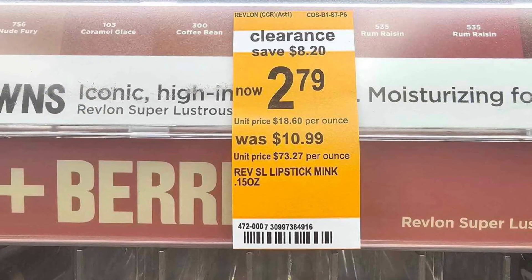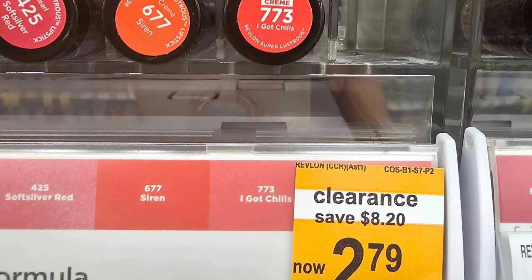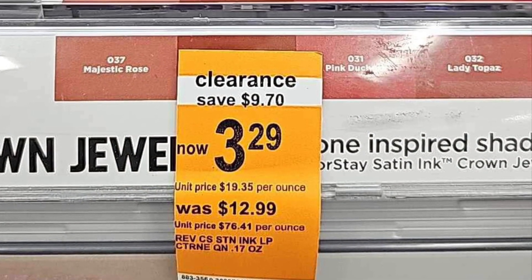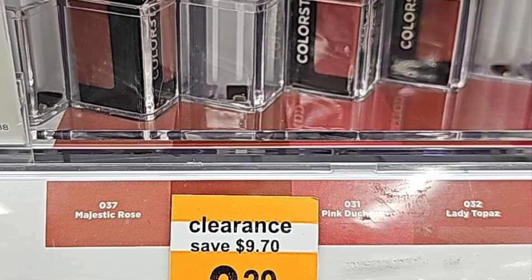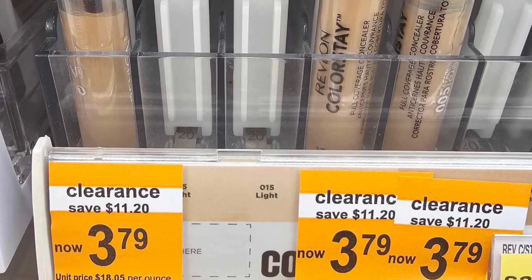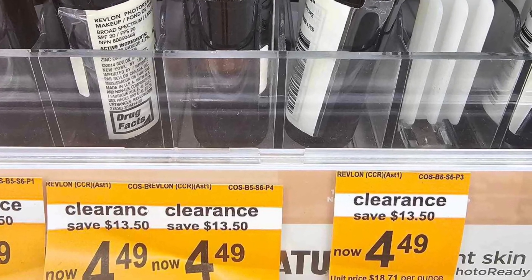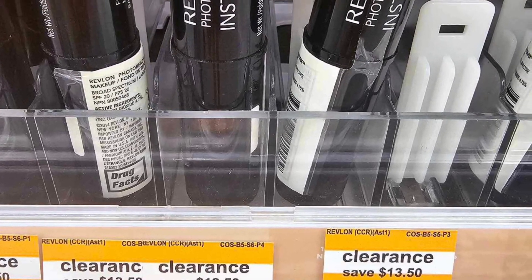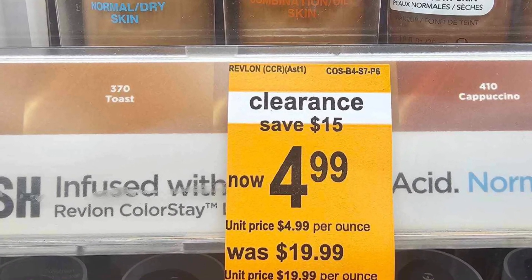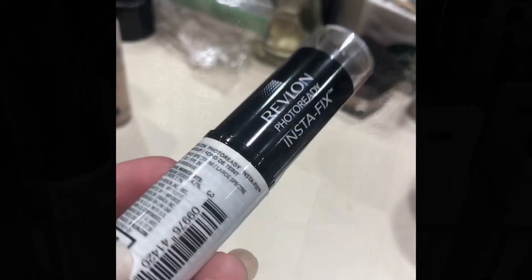So my friend sends me pictures, she's circling things — 'Save $8.20, these lipsticks are $2.79.' Well, I started to take a closer look and noticed that these little clearance tags were for specific colors. And for the most part, frankly most of it, the things that I would be interested in — the clearance item was completely cleared out. So it was a total bummer.